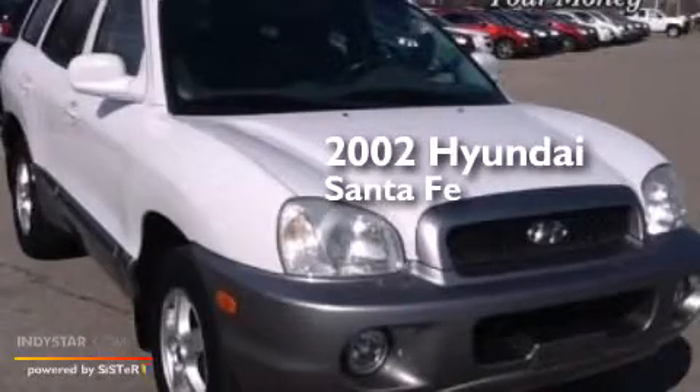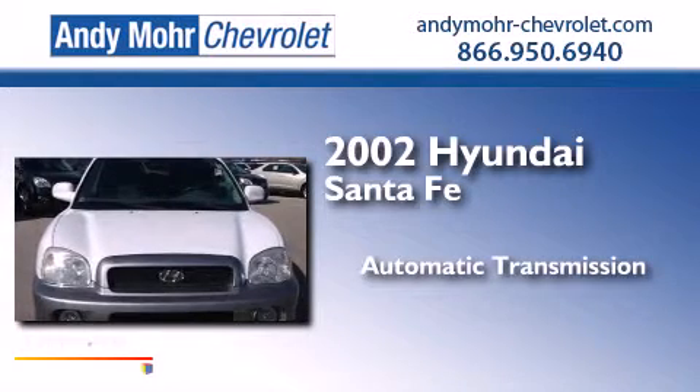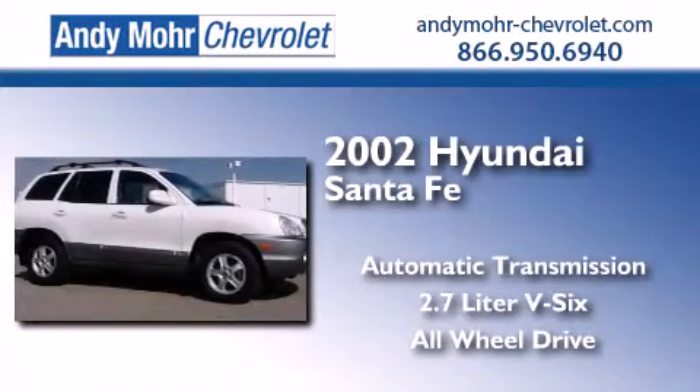This is a 2002 Hyundai Santa Fe. This crossover has an automatic transmission, a 2.7-liter V6, and the added safety and control of all-wheel drive.